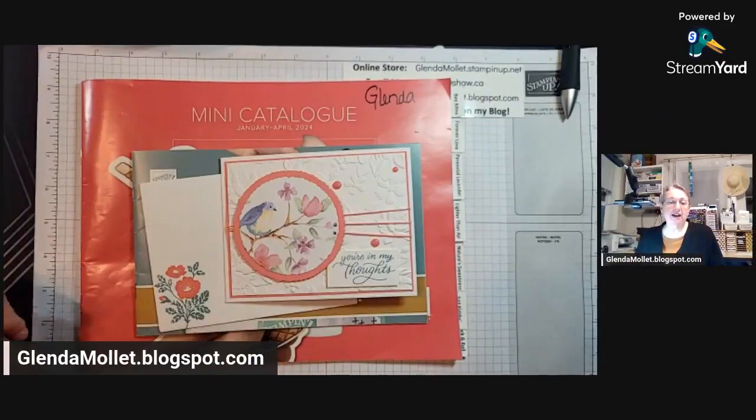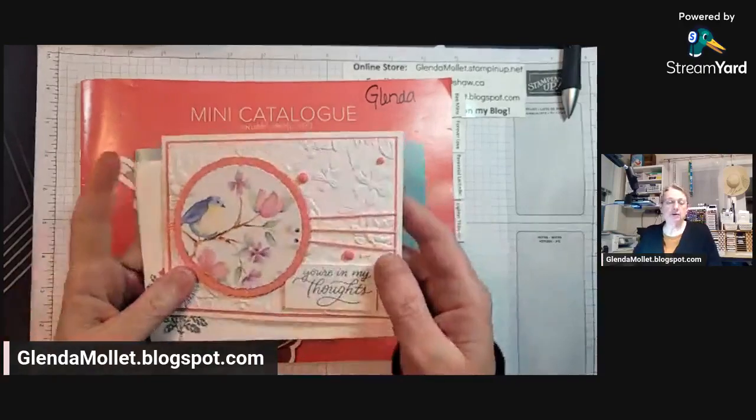Okay, we have Norma and Yvonne. Norma, I haven't seen you in like three and a half hours. Hello, Yvonne — saw you this afternoon too. Okay, enough of looking at me. Let's just flip you around because here's the card we're going to make.